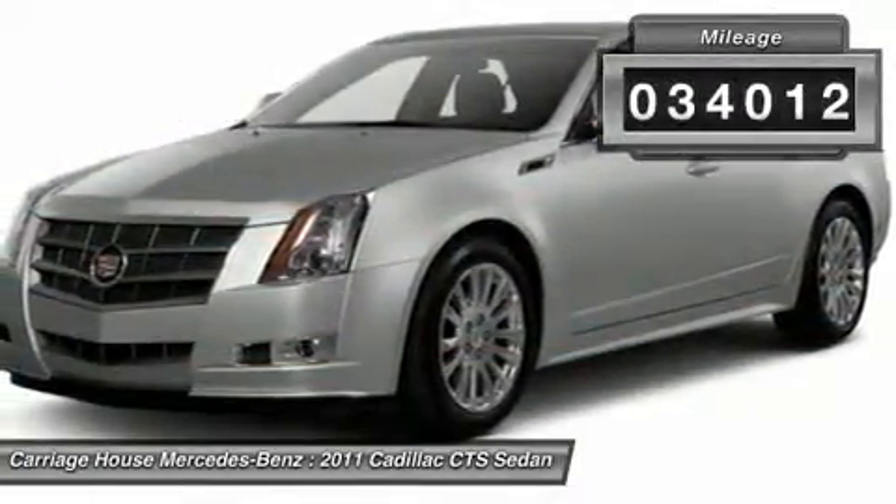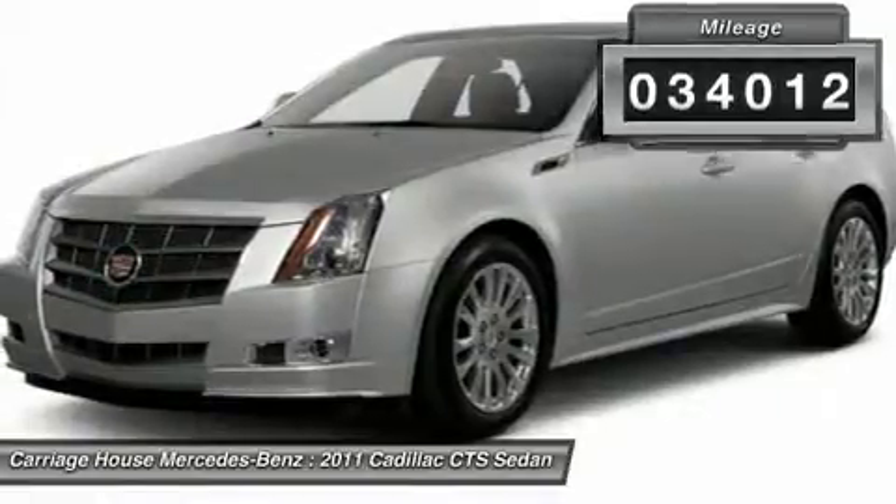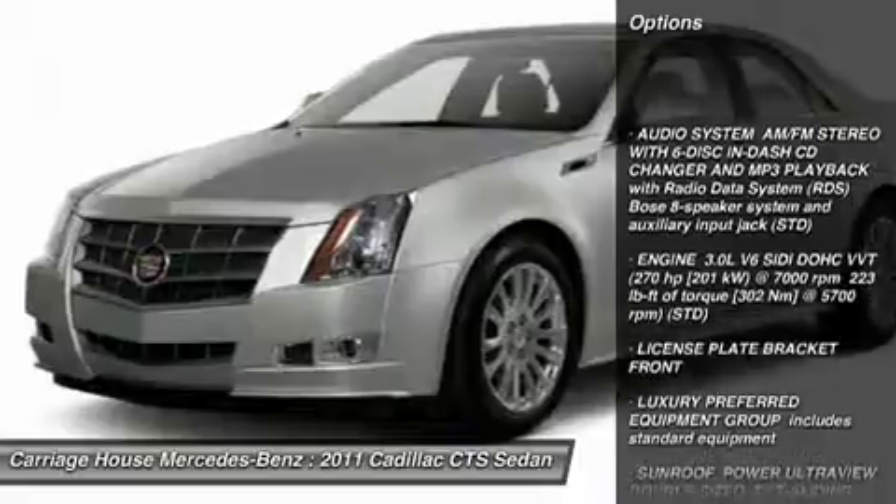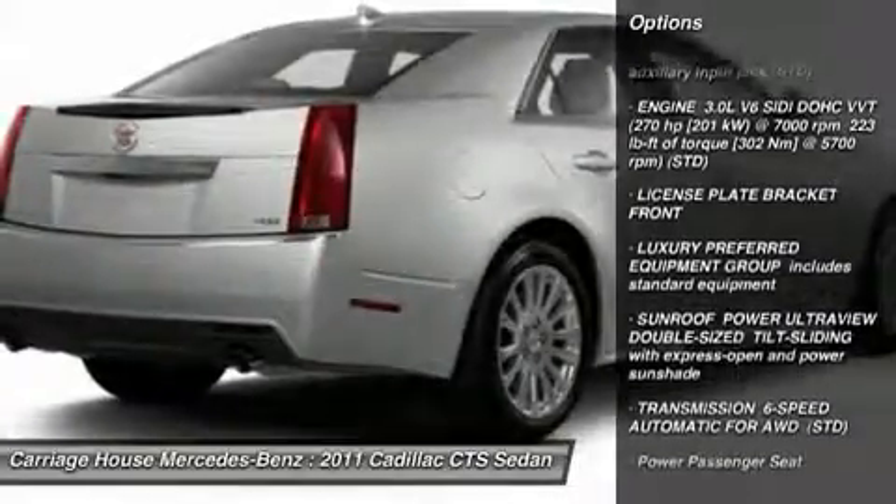This vehicle has less than 35,000 miles. Here are some of this vehicle's great options: all-wheel drive, anti-lock braking system, CD changer,